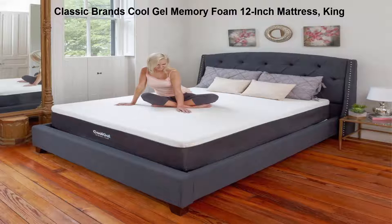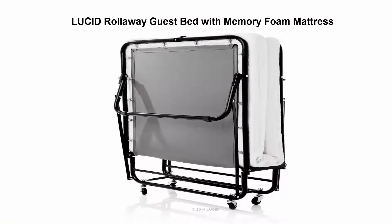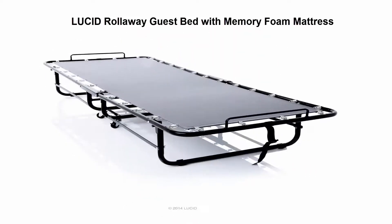While the cool gel regulates temperature. Number 3: Lucid Roll-Away Guest Bed with memory foam mattress. The roll-away guest mattress is softer and ultra supportive, with a medium plush mattress, easy assembly, locking wheels for safety, and CertiPUR-US certified foam.